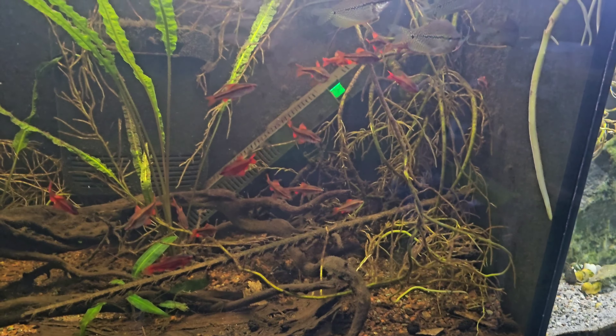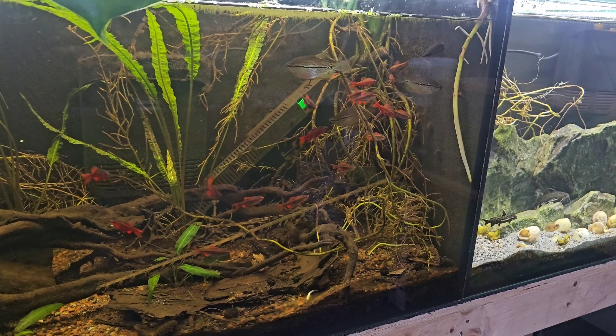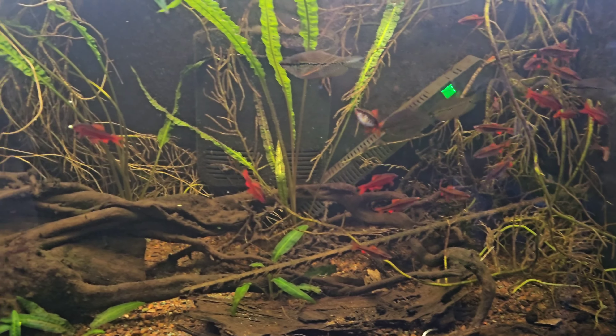Anyway, enough of the rambling — that's Friday done. We'll chop on to Saturday. We'll start the morning with taking some videos of these cool things and go from there.